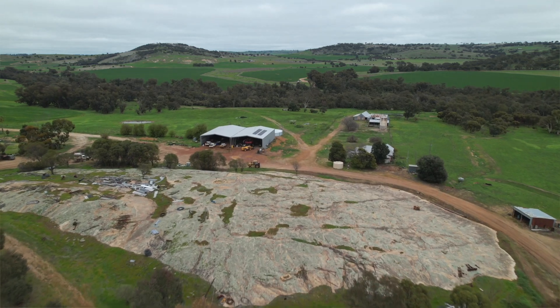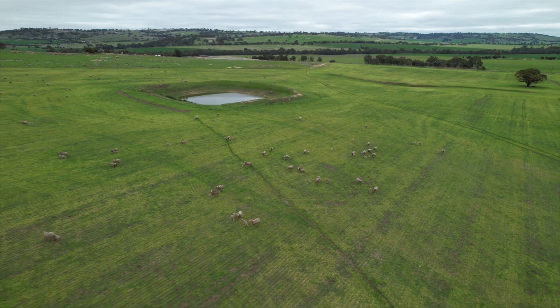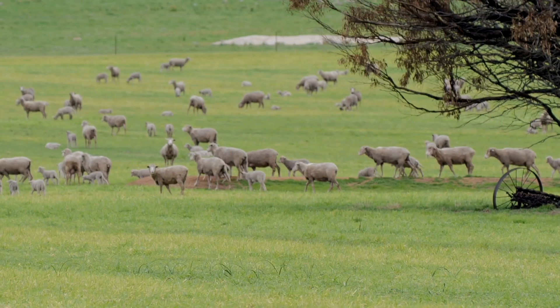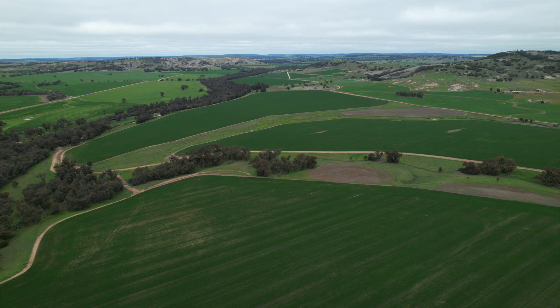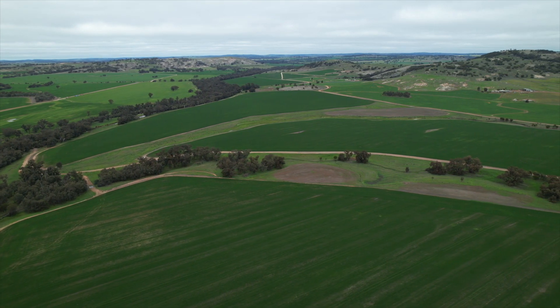We farm about 10k west of Beverly. It's probably about 60-40 cropping to sheep, mainly merino, also some crossbreds as well. We produce canola, wheat, barley, wool and meat.